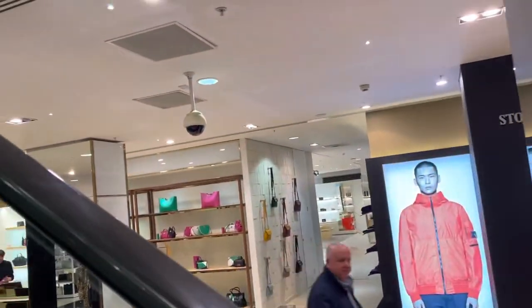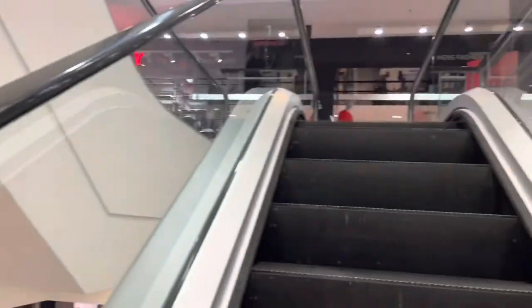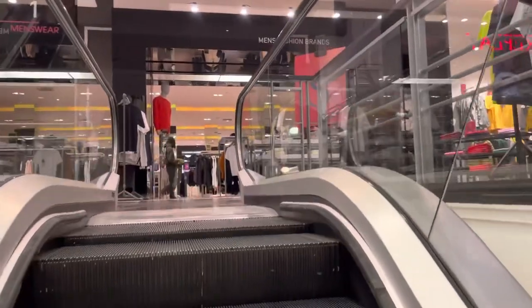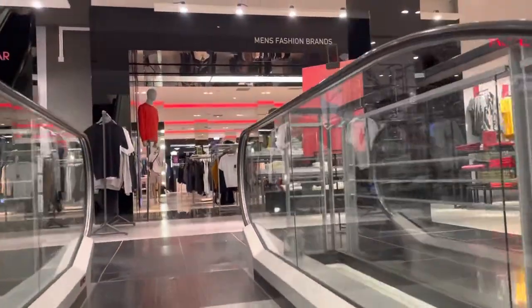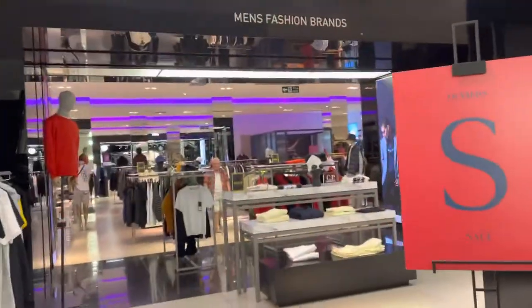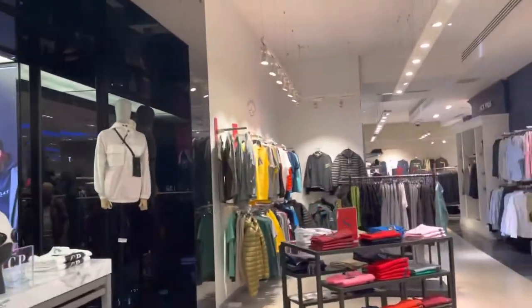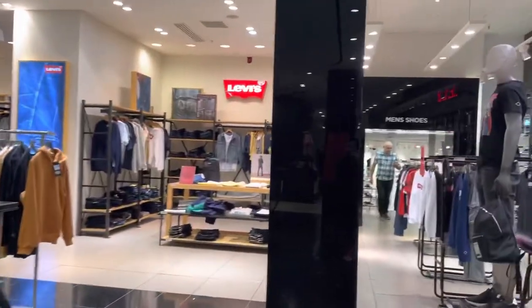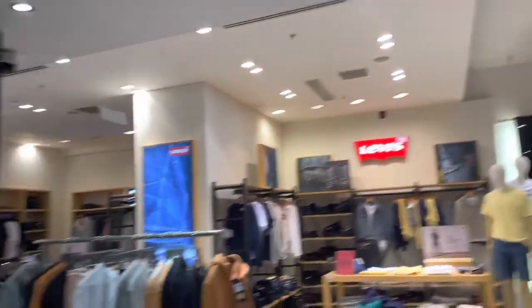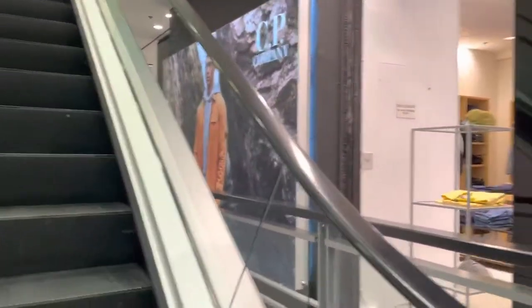As you can all see, this is Frasers — everybody must visit this store and mall in Glasgow. Am I in the men's section? This is the first floor, men's section. It has all good men's brands from Diesel to Calvin Klein.